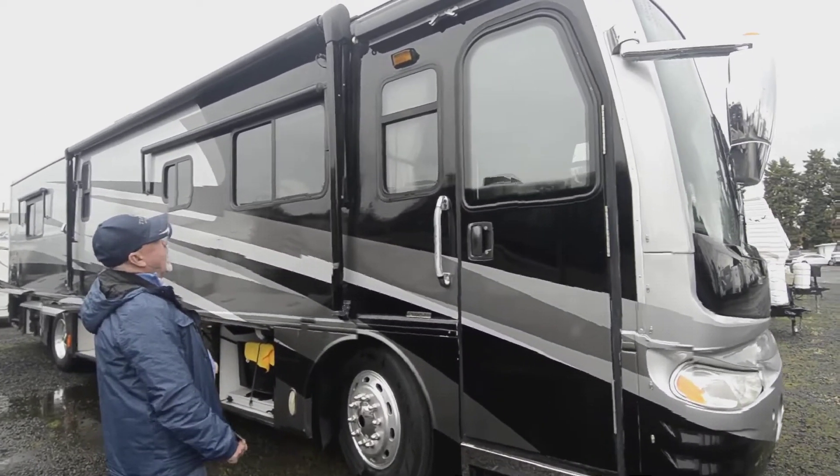Good livability too — check this out. Nice big slide out over here. We've got a nice big sofa that also acts as a sleeper, so you do have another bed there. Good storage up above in the slide out area. The dinette makes into a bed also, so you can use this as another sleeper.